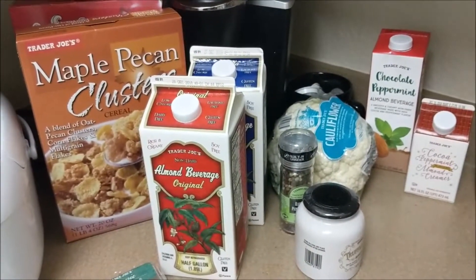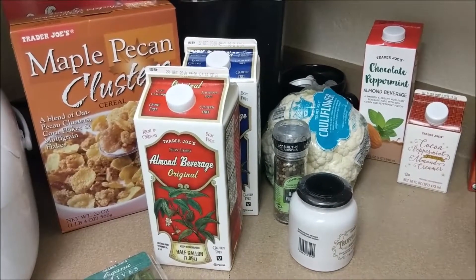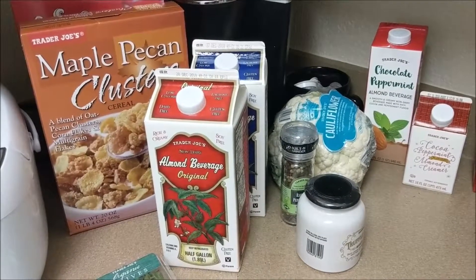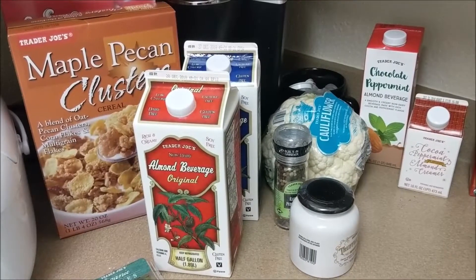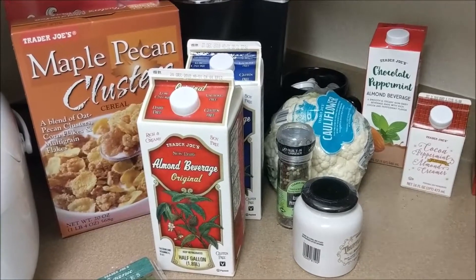That's everything in my Trader Joe's haul. Thank you so much for watching. I know my past few hauls have been kind of odd, but we go to the farmers market a lot more often now, so we don't feel the need to go to Trader Joe's for certain produce anymore. Thanks for watching, bye!